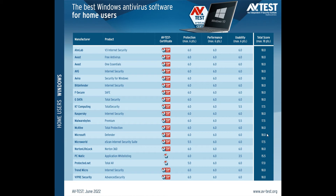Compared to the last video I posted covering the AV test results for the month of April, although Microsoft Defender did score and get the top product award, it only got 5.5 out of six for protection, giving it a total score of 17.5 for the month of April. But for June, as we can see, it has redeemed itself and once again scored top marks in each category, giving it a total of 18.